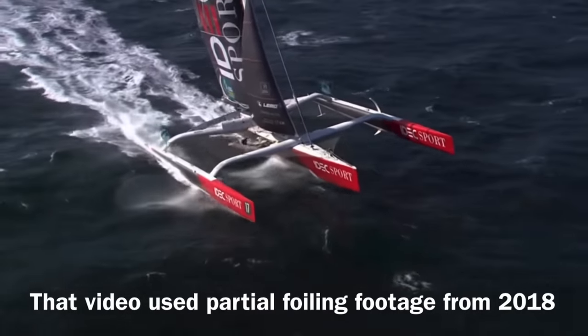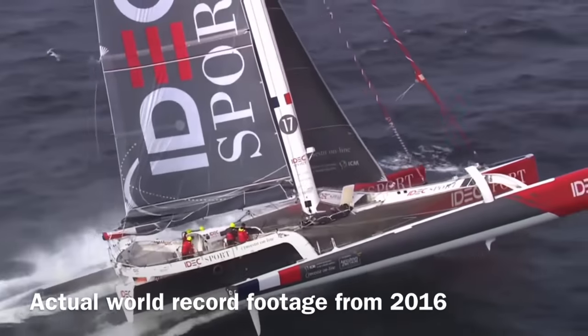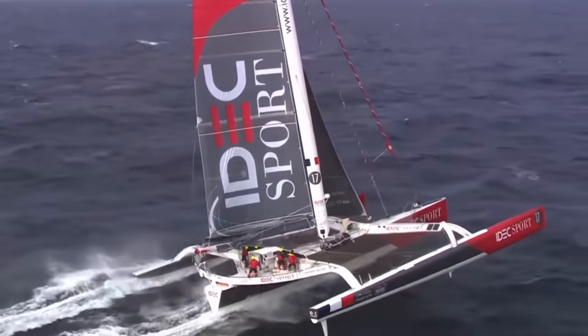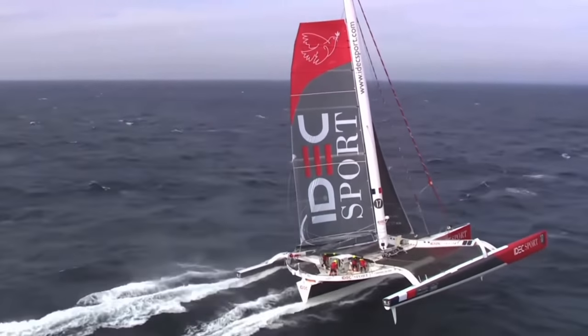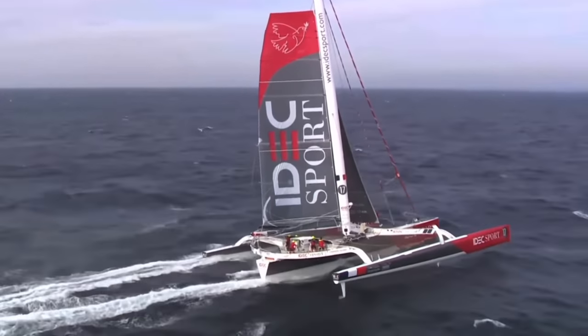A few people commented that the comparison is invalid because IDEC Sport has lifting foils, but it's actually not, because IDEC Sport broke those records in 2016 before it had lifting foils. And despite several years of foiling now behind us, most of the world's sailing records are still held by non-foiling boats. But if foiling boats are so much faster, how come they haven't broken more records? In this video, we are going to explore why.